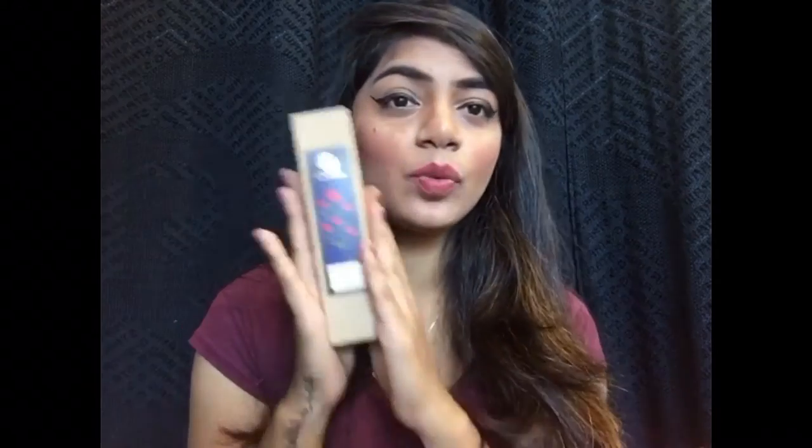Coming on to fixing spray, I'm really loving and enjoying the Forest Essentials Rose Water. I use it as a moisturizer, as a toner, and as a setting spray. I'm really liking it — it gives me a luminous and dewy-looking skin. This is one of my favorites.